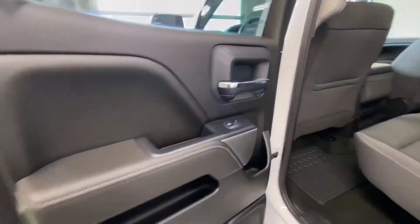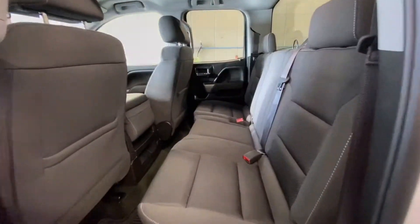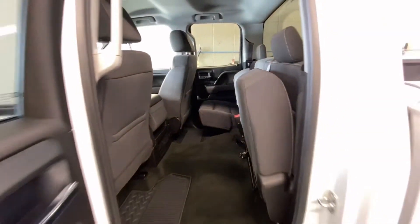Moving to the back seat of the double cab, we got power windows, jet black cloth seating, floor mats, and the seat folds up for more storage space.